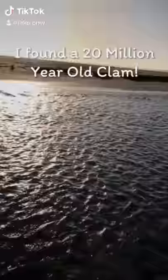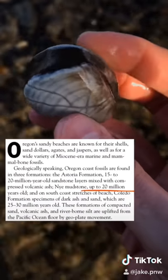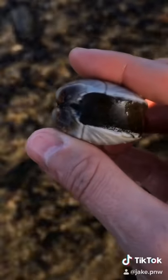Check out what I just found. It's freezing cold on the Oregon coast, but this is so worth it. This is a bivalve clam fossil, probably close to 20 million years old. Be sure to follow if you love ocean animals.